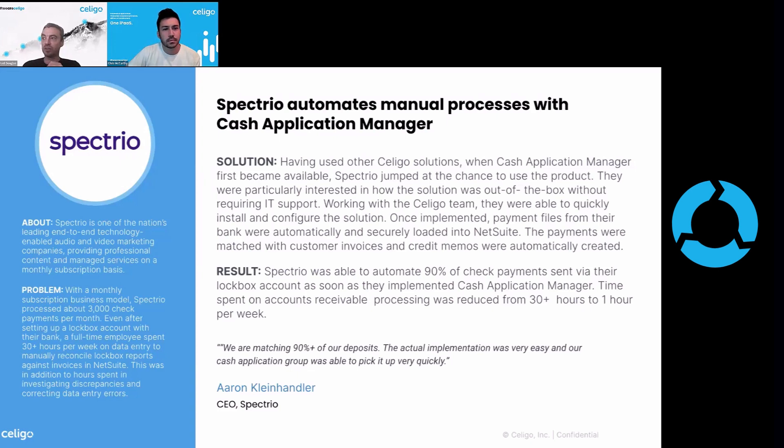The result was they were able to automate 90% of check payments via their lockbox account as soon as they implemented Cash Application Manager — right out of the gate savings and a reduction of manual effort. The time spent on accounts receivable went from 30-plus hours a week to one hour a week. Can you imagine being that full-time employee who was spending nearly their entire day, every day, doing all of this manual work, and now moving on to more interesting tasks and only spending one hour a week on accounts receivable? It's a huge savings and a huge morale boost to that employee as well.